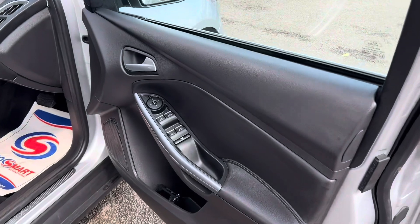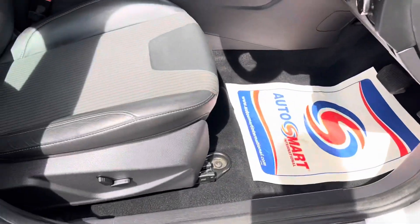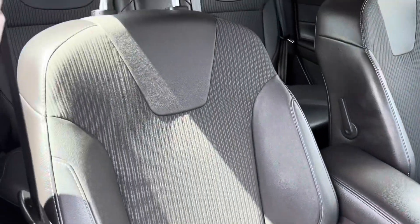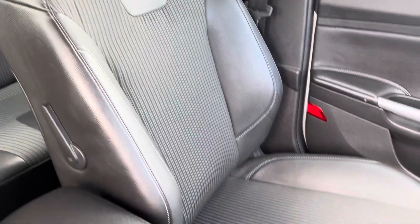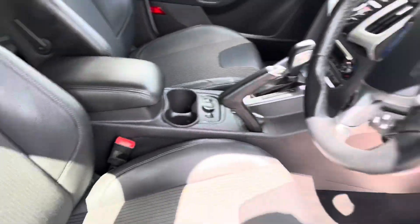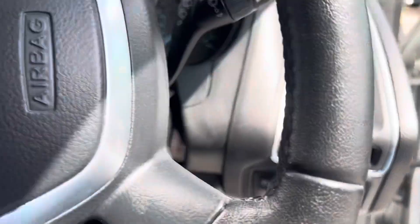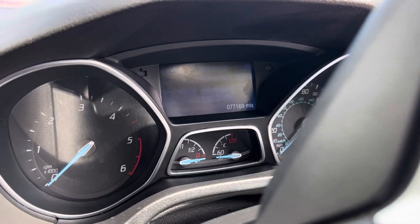Electric windows all the way around. Electric folding wing mirrors button's just there. Electrically adjustable seat there. Driver's seat in really good condition. Front passenger seat also in really good condition. Particularly nice to see there's not a high amount of wear on any of the bolsters. Automatic headlights, as you can see just there.